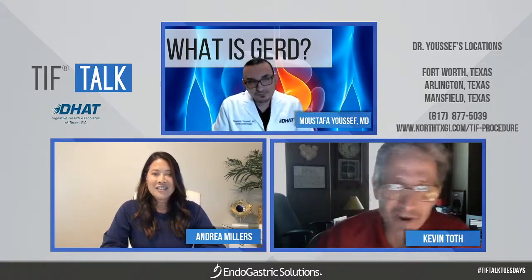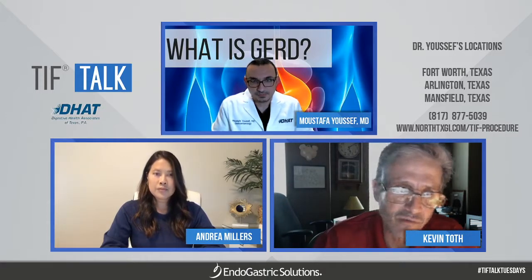We started talking about different and better solutions other than medication. We discussed different kinds of procedures — including magnets — but that wasn't too appealing to me. Dr. Youssef completely explained to me about the TIF procedure and how it was sort of a new procedure that didn't have the side effects of the older surgical options. We did some tests to determine that I was a proper candidate and that my insurance would cover it. Through consultation with Dr. Youssef, the decision was made to do the TIF procedure.